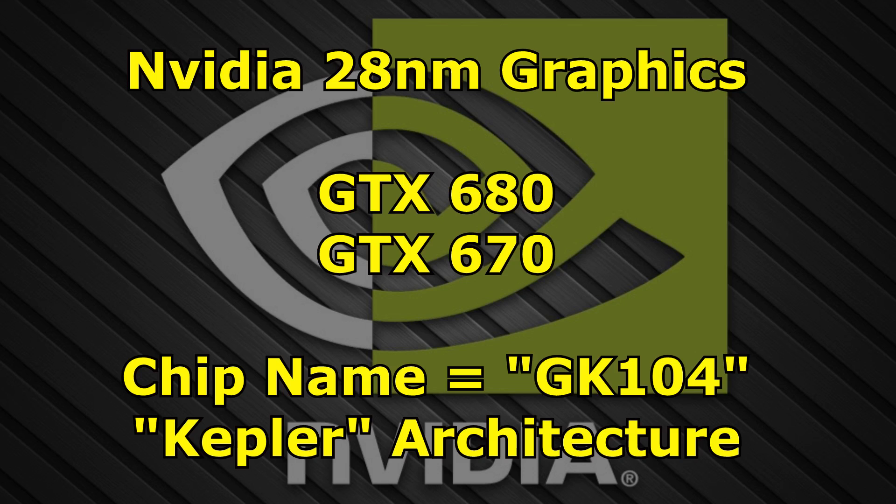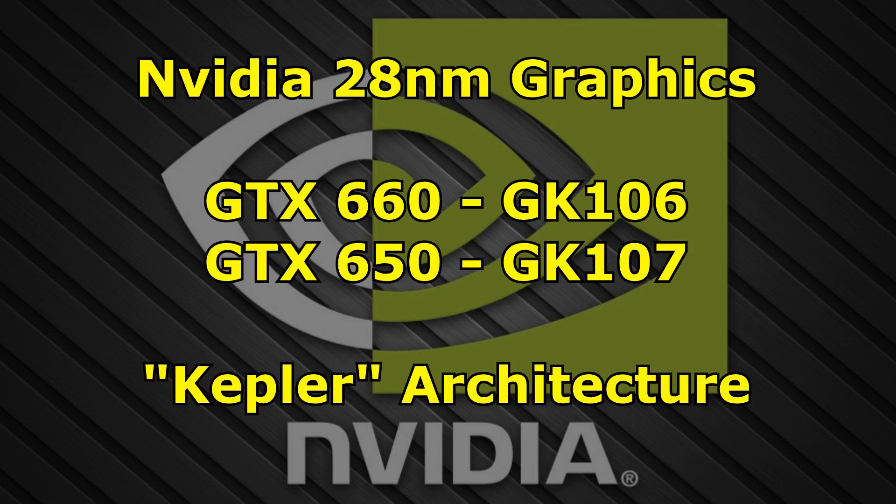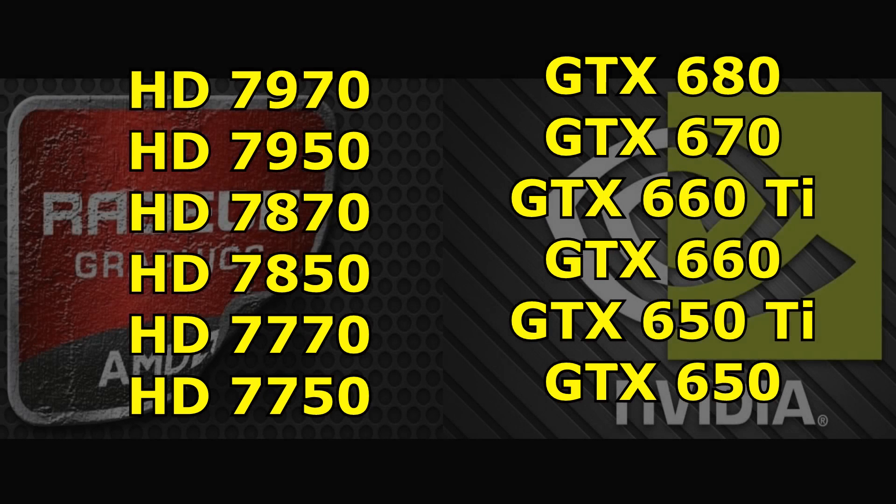Later on in the year, in September 2012, Nvidia released the GTX 660 and GTX 650 graphics cards, based on the GK106 and GK107 chips respectively. So by the end of 2012, both companies had a full set of graphics cards from top to bottom, and the general consensus was Nvidia was well ahead.